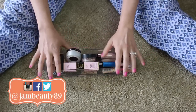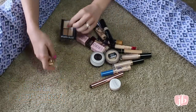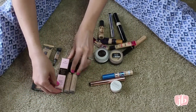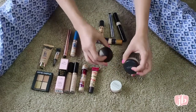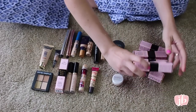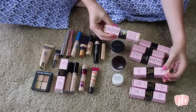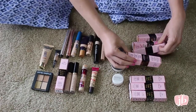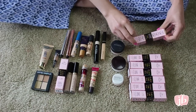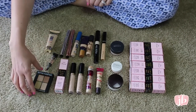Here are all of my concealers and concealer powders. I'm going to organize these and then we'll go through them one by one. I also have the rest of the collection of the Too Faced Born This Way concealers, which I need to set out and make a decision about. So these are all my concealers now — let's just start over here.